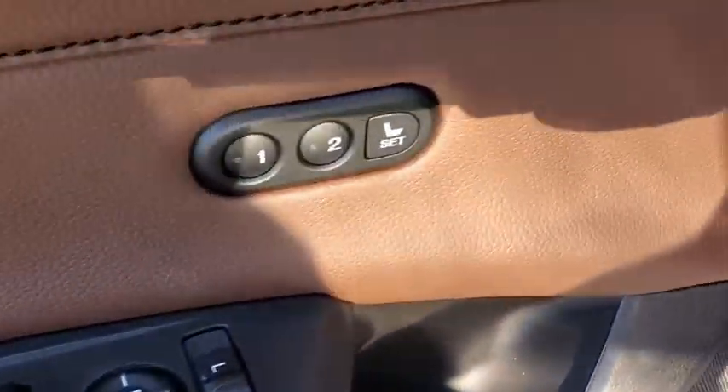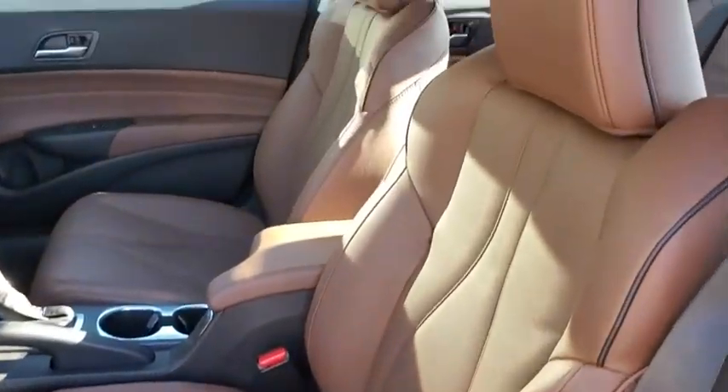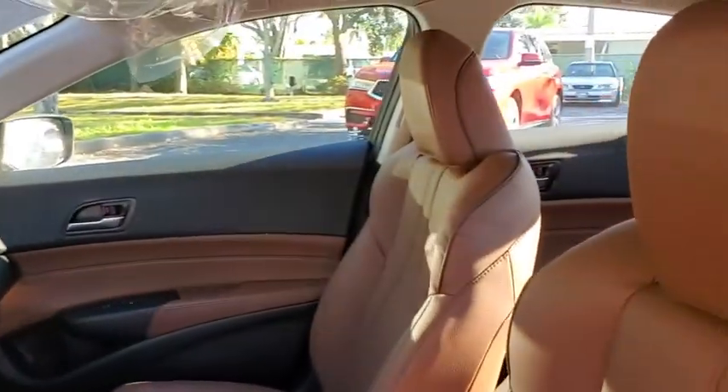Rear window defroster, security system, trip computer, tachometer, panic alarm, remote keyless entry, brake assist, power moonroof. Your new ride is just a phone call away.